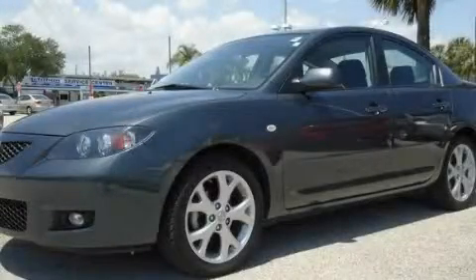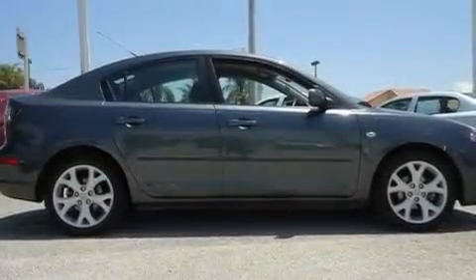This is a 2009 Mazda 3. It has a four-cylinder engine and an automatic transmission.